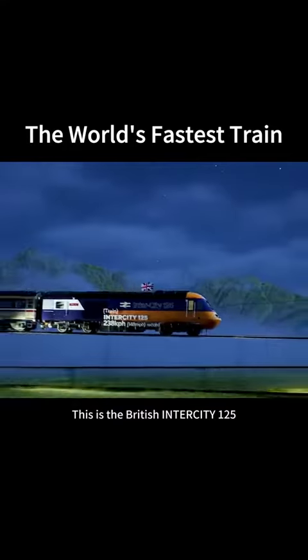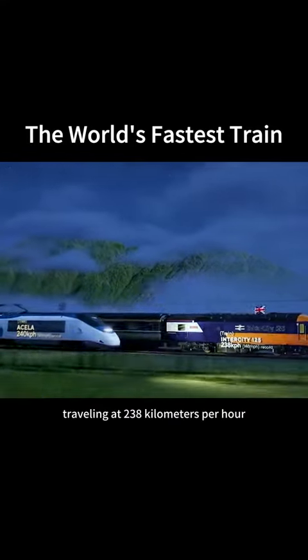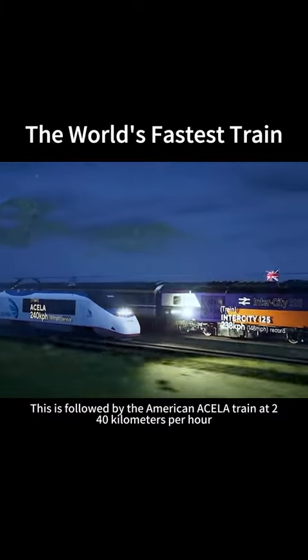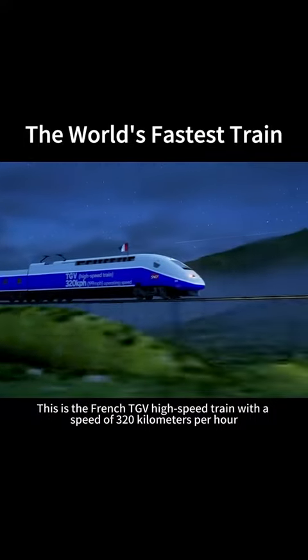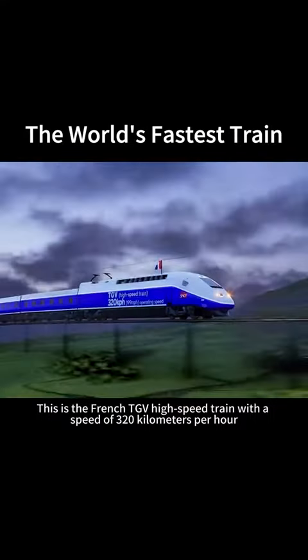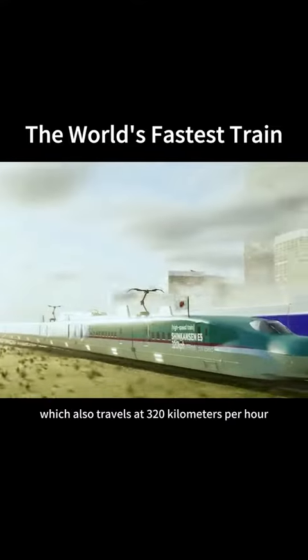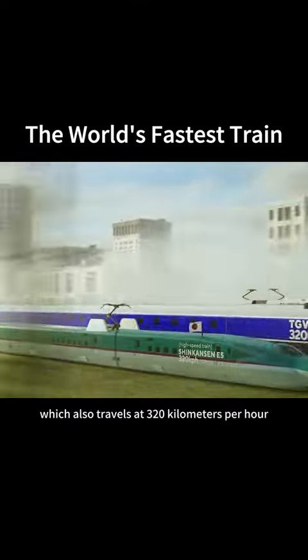This is the British Intercity 125, traveling at 238 km per hour, followed by the American Acela train at 240 km per hour. This is the French TGV high-speed train with a speed of 320 km per hour. This is the Shinkansen E5 high-speed train from Japan, which also travels at 320 km per hour.